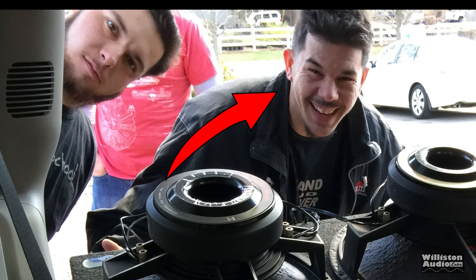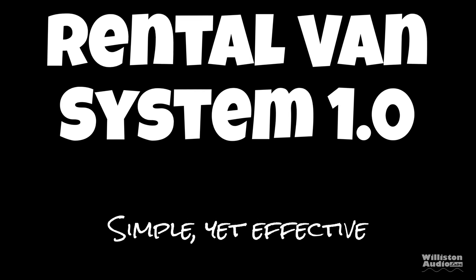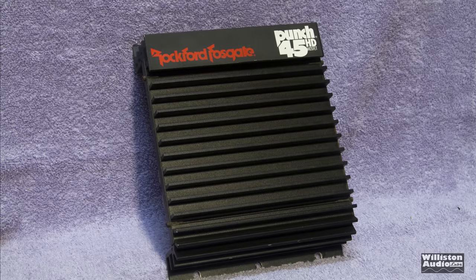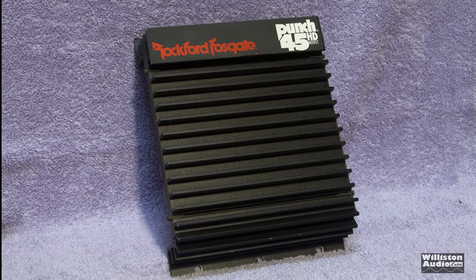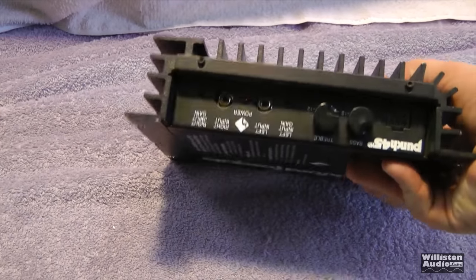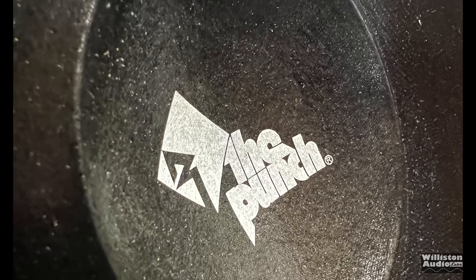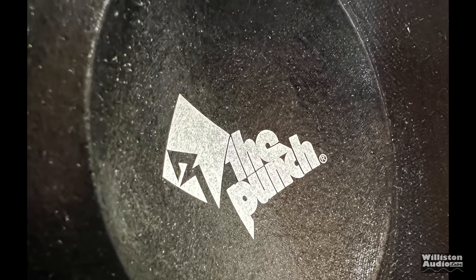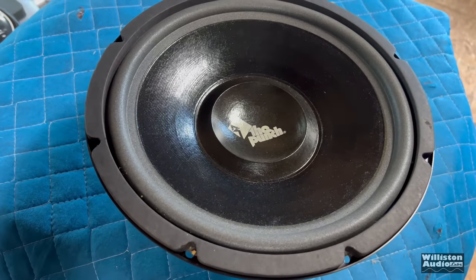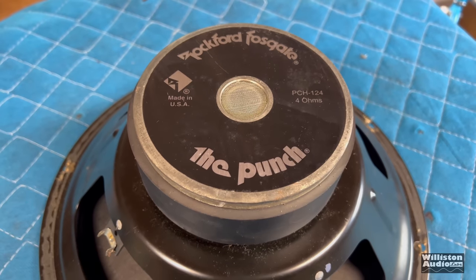Over the past several years, he's put together systems in rental vans. That's right, rental vans. His first system was very simple: a Rockford Fosgate Punch 45 HD along with a 12-inch subwoofer and a line output converter. This kind of started an itch for him, and over the years he's had to scratch it by making the systems continually more impressive.